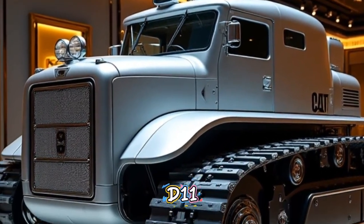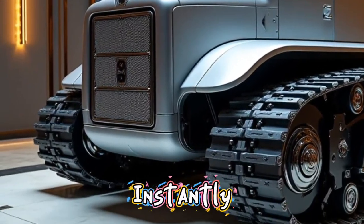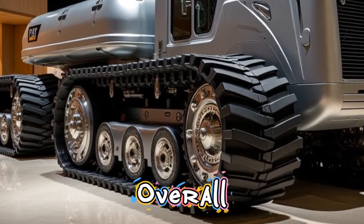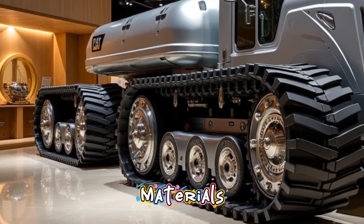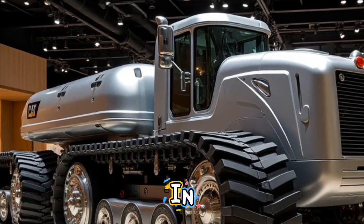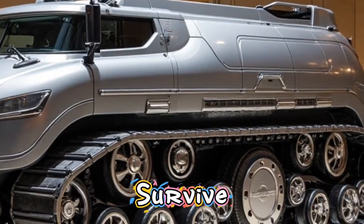The new D11 comes with a bold, aggressive design that instantly reflects strength. Caterpillar has reinforced the frame and upgraded the overall build with higher-grade steel and impact-resistant materials. This ensures longer life, better durability, and less wear in the harshest working conditions. The D11's exterior is not only tough — it's built to survive where others fail.